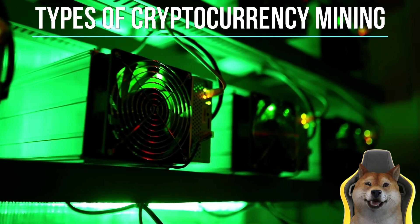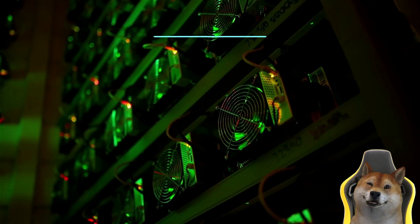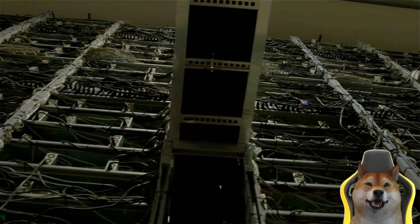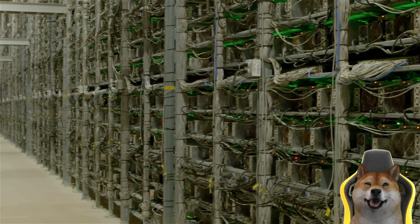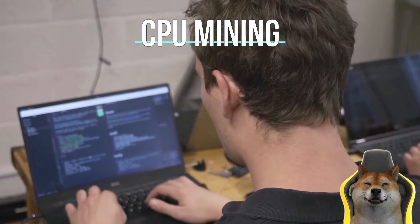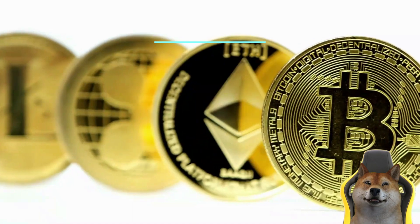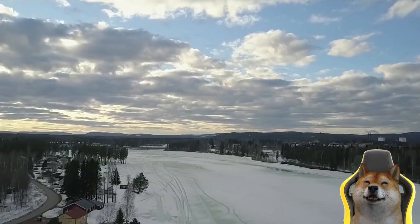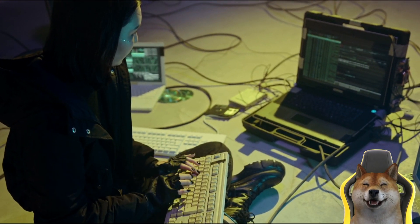There are several ways to mine cryptocurrencies, as equipment and processes change as new hardware and consensus algorithms emerge. Typically, miners use specialized computing units to solve complicated cryptographic equations. CPU mining involves using a computer's CPU to perform the hash functions required by the proof of work model. In Bitcoin's early days, mining costs and barriers to entry were low and its difficulty could be handled by a regular CPU.